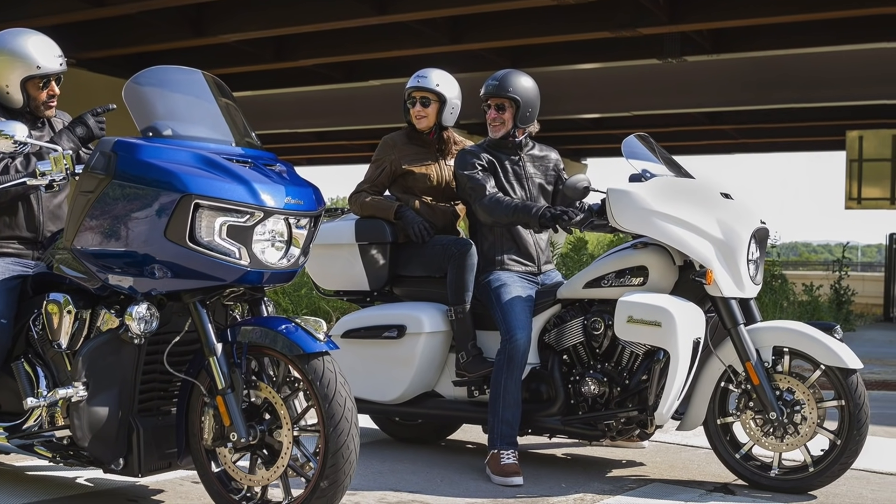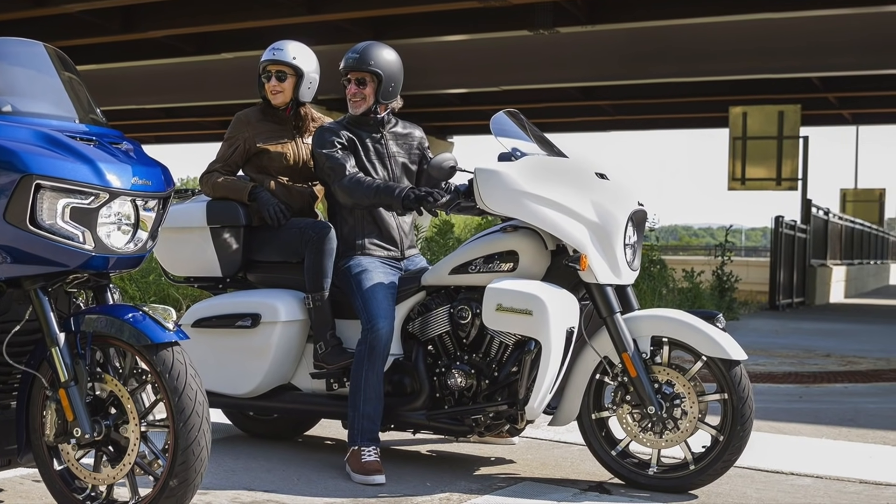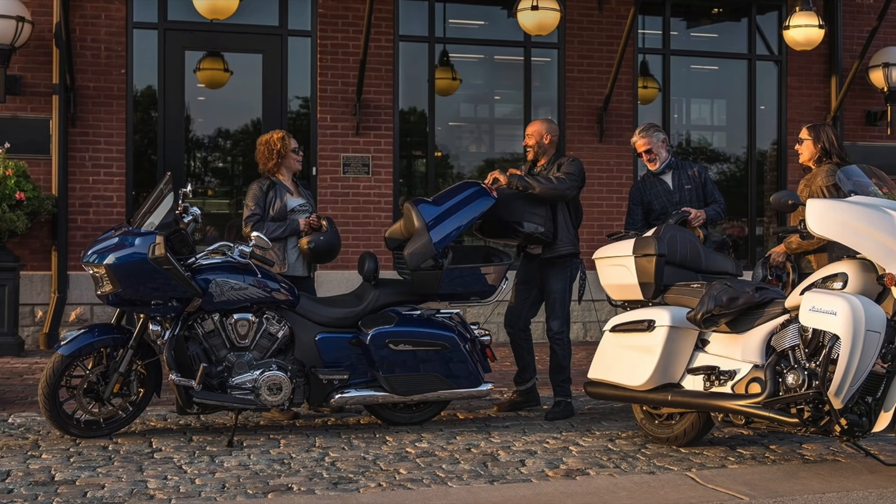Meanwhile, the restyled Roadmaster Dark Horse includes fully blacked-out finishes for a mean and modern attitude.